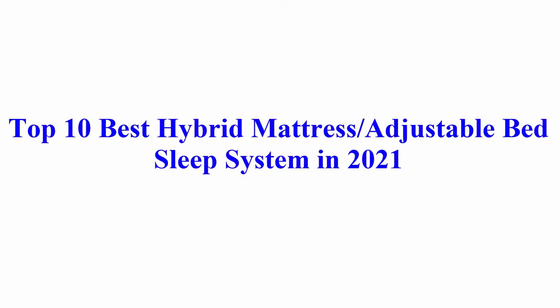Welcome to Best Quality Reviews. Top 10 Best Hybrid Mattress Adjustable Bed Sleep System in 2021.